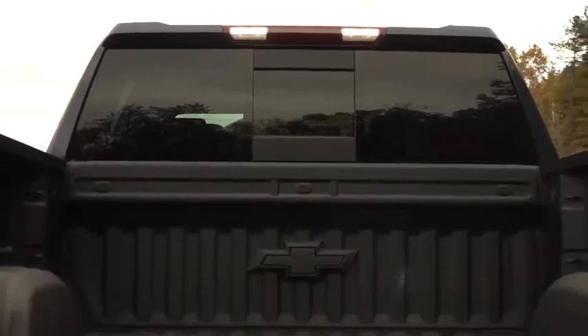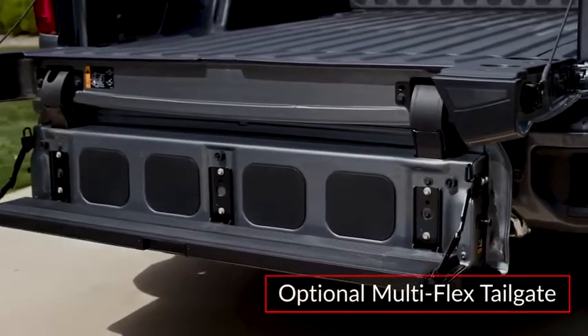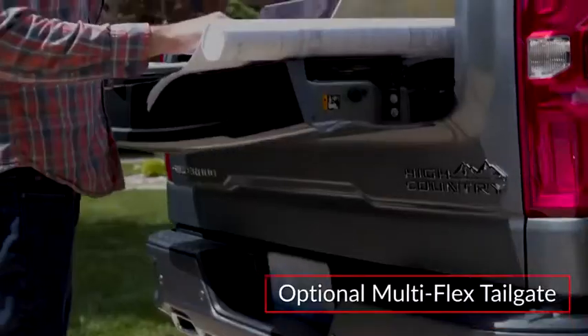All trims benefit from a steel bed floor with greater yield strength and 12 fixed tie-downs rated at 500 pounds per corner. A new multi-flex tailgate offers six unique functions including a step and workstation.